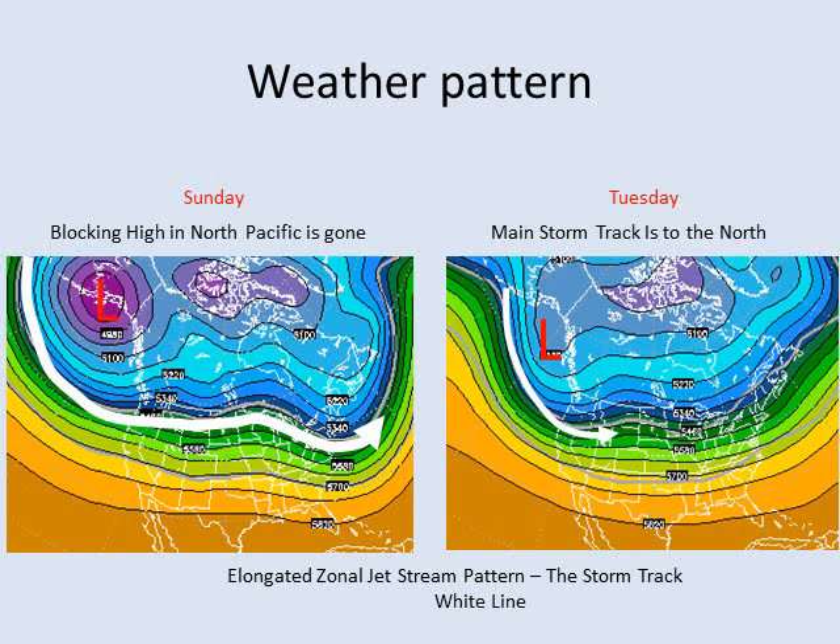What is the pattern that's going to drive some of this precipitation and remain to our north? It looks like on Sunday the jet stream will be extended across the entire Pacific Ocean and wrapping across all of the lower 48 states, mainly staying to our north unfortunately, and this continues next week. A look at Tuesday shows it dips across the Pacific Northwest and Northern California but still remains north of us. Good news is that the blocking high pressure that was over the North Pacific is gone, at least temporarily.